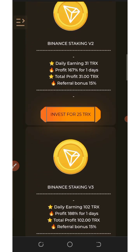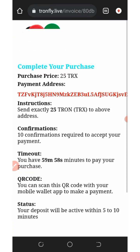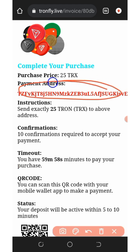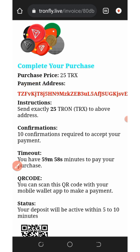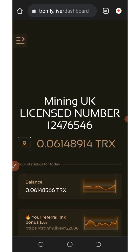From the dashboard, choose any plan you want to join. For example, if you want the 25 TRX plan, just tap 'Invest for 25 TRX.' It will take you to a page where you need to copy the TRX wallet address shown on screen and deposit the exact amount listed. If you deposit anything below or above that amount, your deposit will not be received, so be careful. After depositing, come back to the website and you'll see your mining speed has increased.